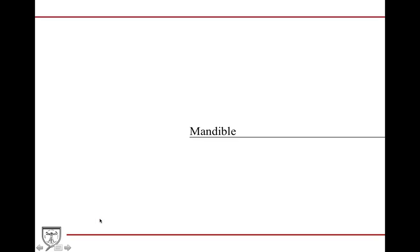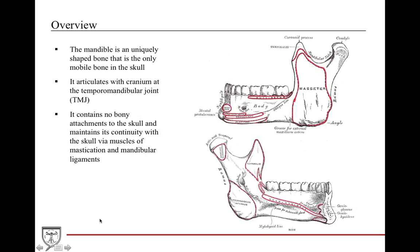Now we're going to discuss the mandible. The mandible is a very unique L-shaped bone and is important because it's the only point of articulation in the whole skull. It articulates with the cranium at the temporomandibular joint, the TMJ. It also contains no bony attachments to the skull and maintains its position in the face through ligamentous and muscular support — somewhat like the hyoid bone, except the hyoid has no articulation while the mandible does.